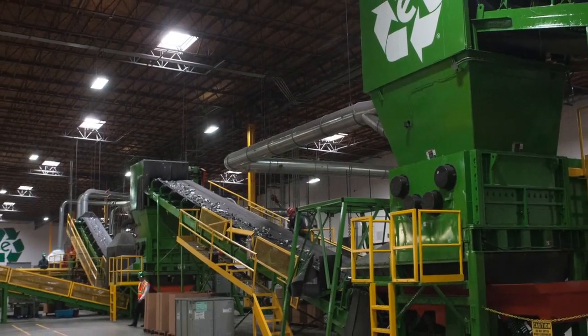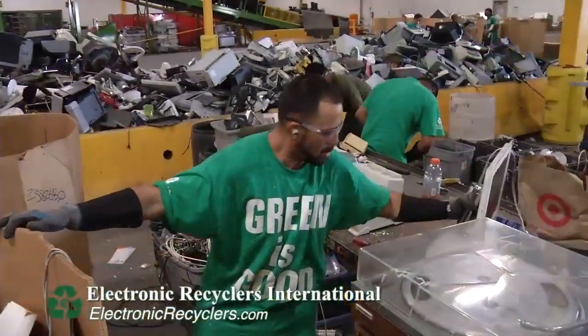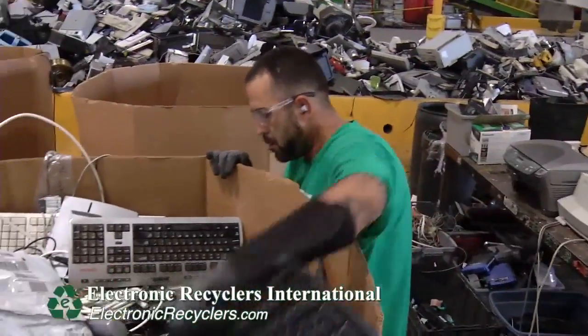Welcome to Electronic Recyclers International. Today we're here in Fresno, California. You're going to get to see what happens to the electronics that you send to us for recycling.